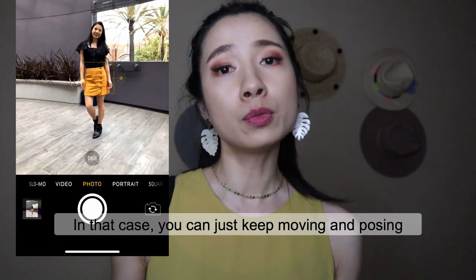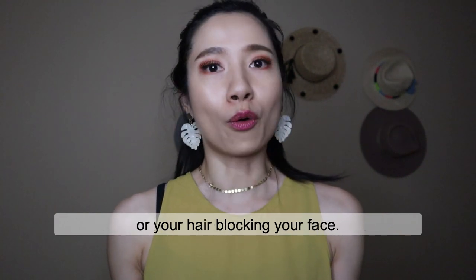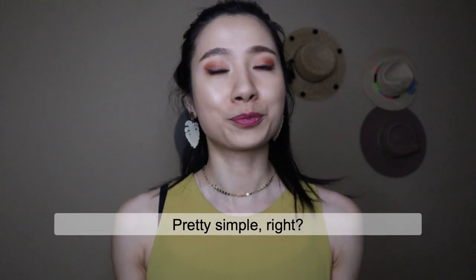In that case, you can just keep moving and posing — no need to worry about your eyes being closed or your hair blocking your face because it catches a series of movement. So you will have multiple photos to choose from. Pretty simple, right?